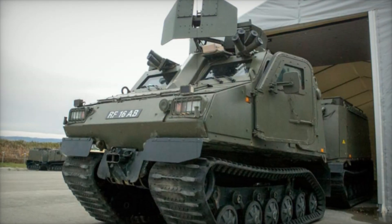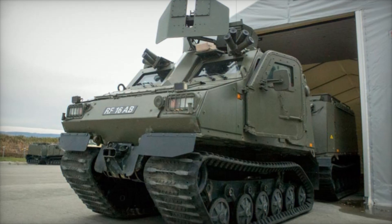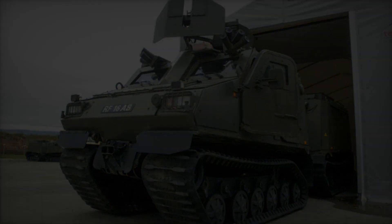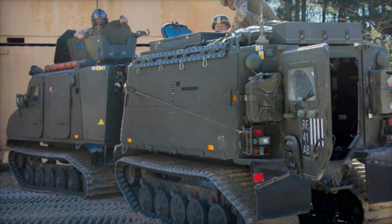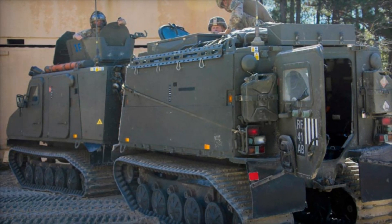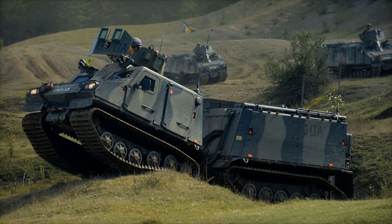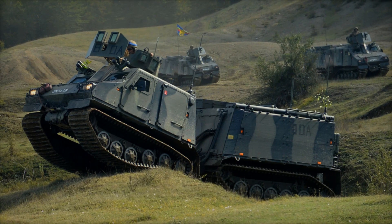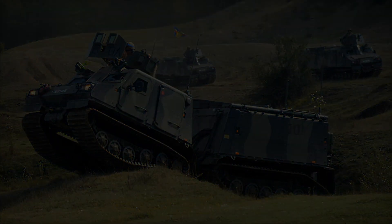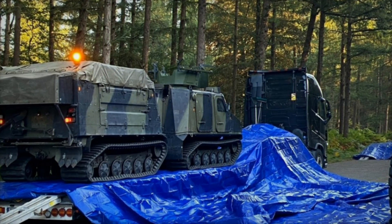The BVS-10 is a unique light armored vehicle originally created for the British Royal Marines. Developed by BAE Systems Land Systems Hägglunds in Sweden, the vehicle was built to face extreme conditions, making it a powerful and reliable choice for combat and transport operations. Known as the Viking in British service, it is designed to carry troops, supplies, and weapons across some of the toughest terrains on earth.